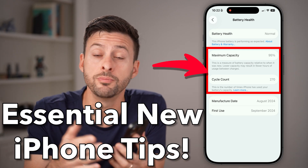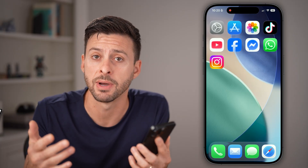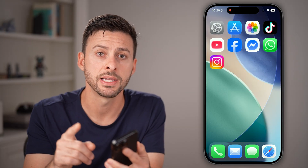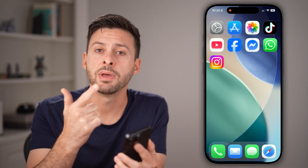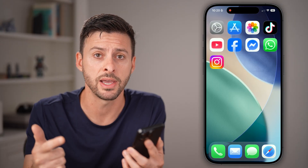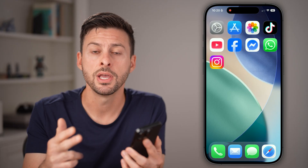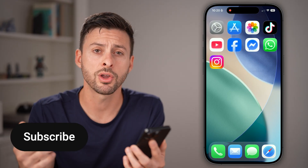If you just got a new iPhone, you probably played around with the screen, customizing the look and feel. I'm not going to cover any of those things. I'm going to cover the critical things you need to do to make sure your iPhone is new, to make sure the battery life doesn't immediately start draining midway through the day, your privacy is protected, and you're not getting spam calls and more.